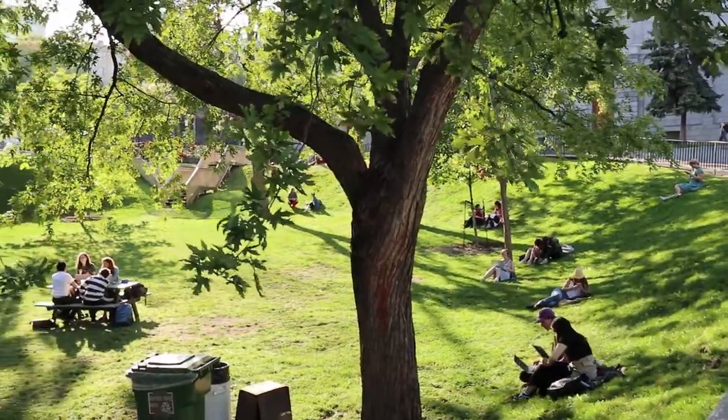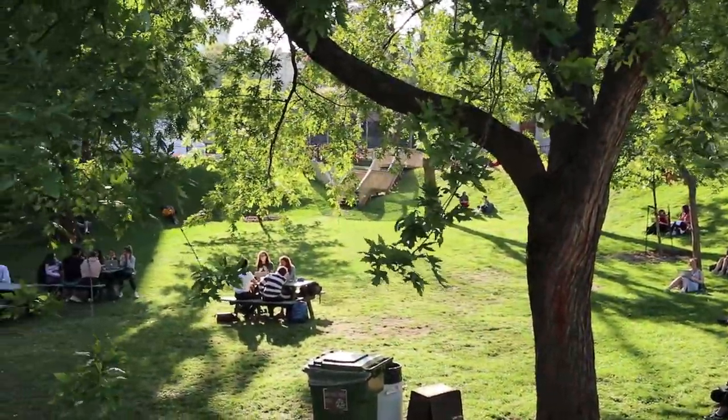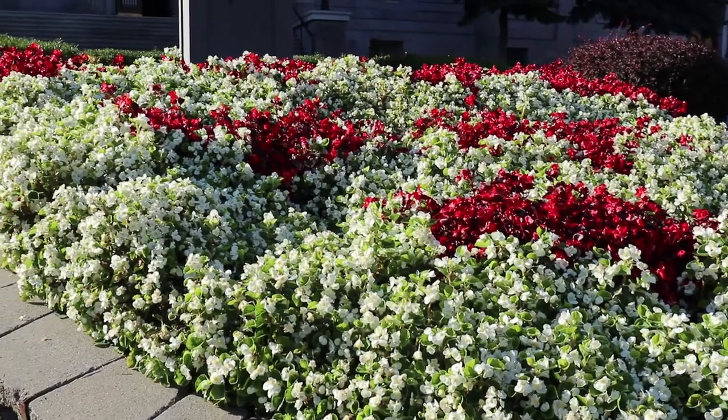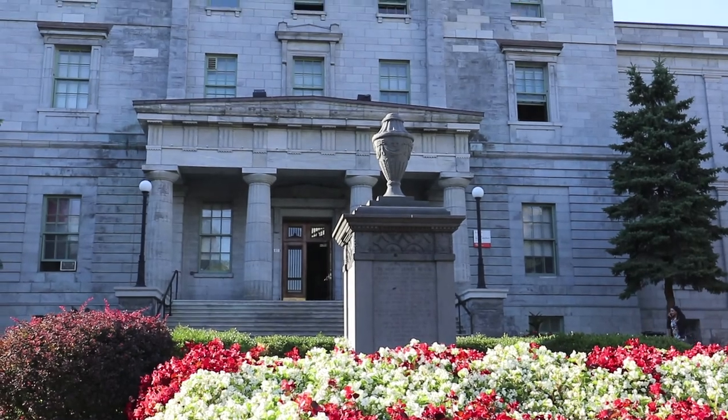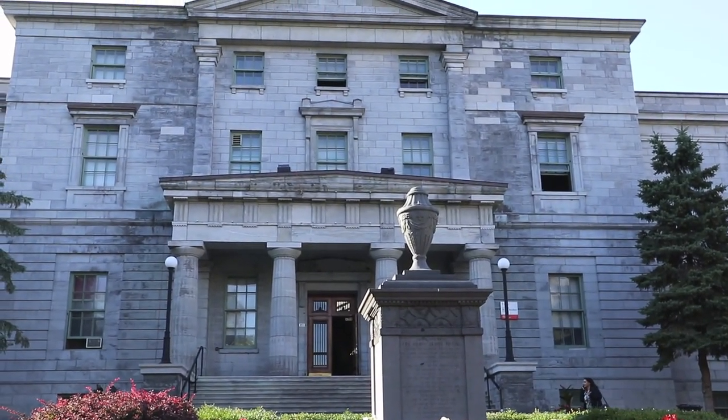Next on the list is McGill University. McGill was founded in 1821 and it is the oldest university in Canada. As such, a lot of buildings on campus have an old-timey vibe, especially the arts building.